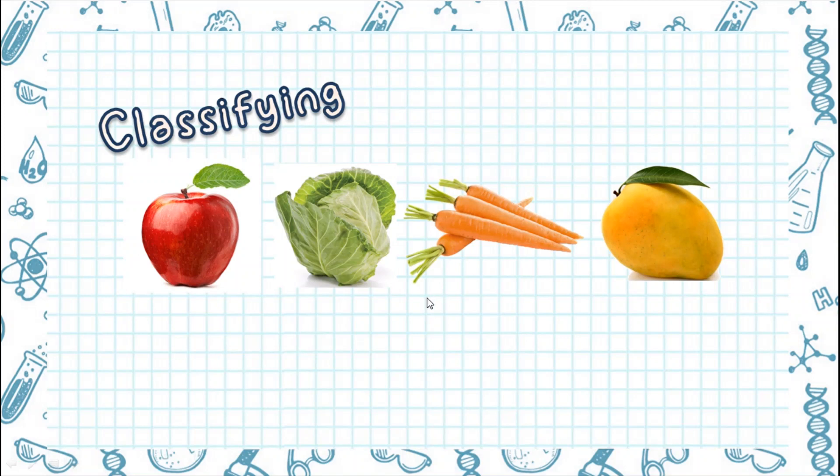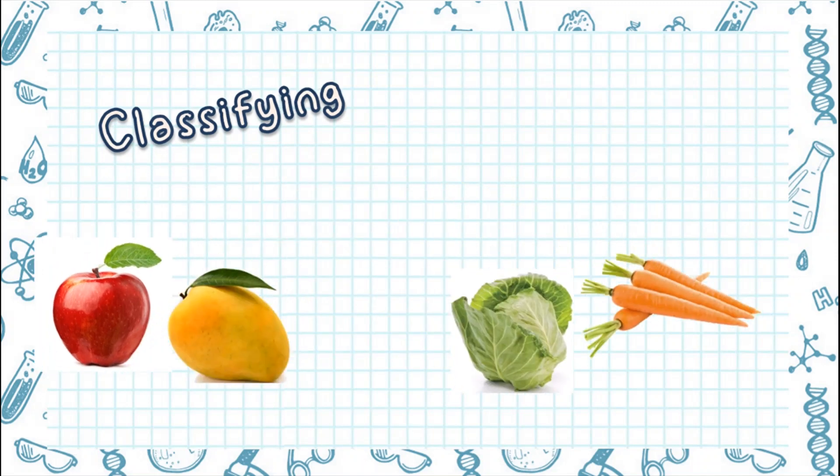Now, let's go to classifying. Classifying means to put alike things together. You can classify things based on a similar characteristic. Look at the four pictures. How are you going to classify these four foods? That's right — you can classify them into fruits and into vegetables.